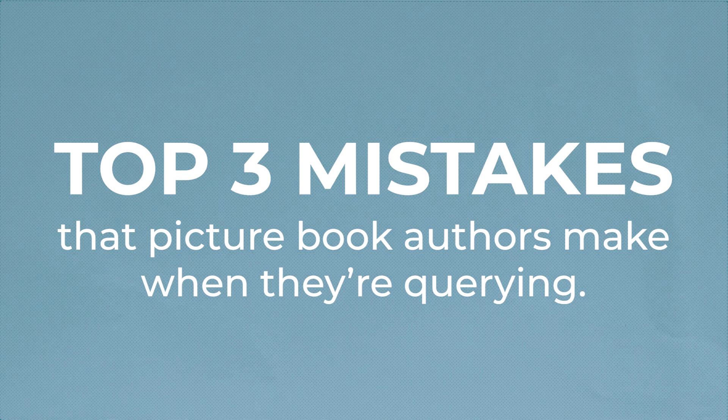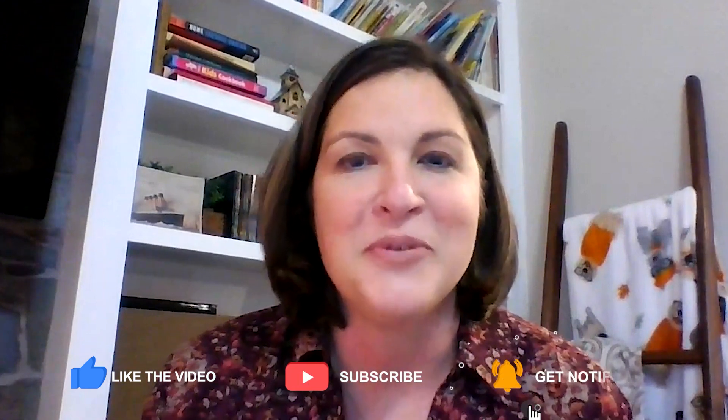Hey everyone, I'm Chelsea Tornetto with At Home Author, and today I'm going to share with you the top three mistakes that picture book authors make when they're querying. Don't forget to like and subscribe to our channel so that you can get updates the next time we post a video about how to publish a children's book.